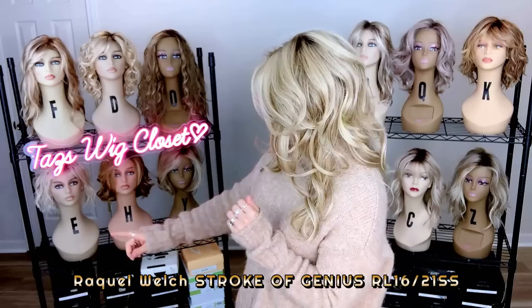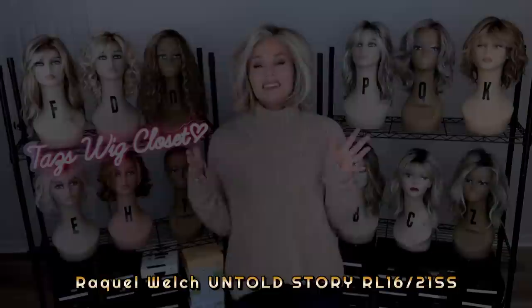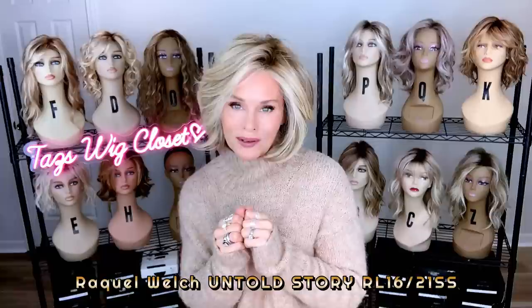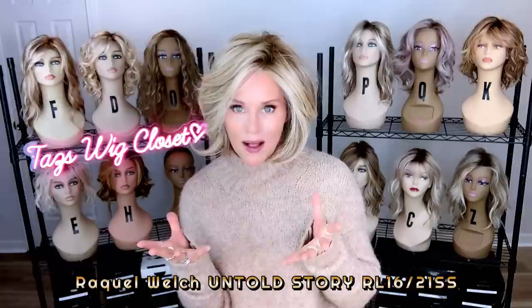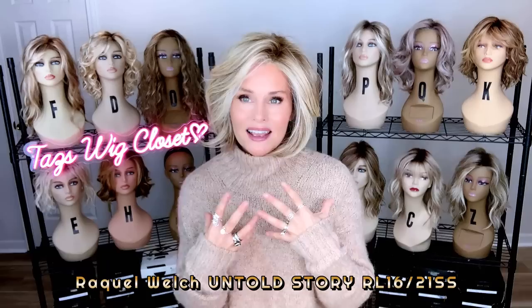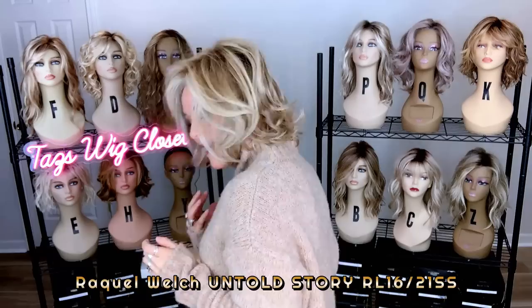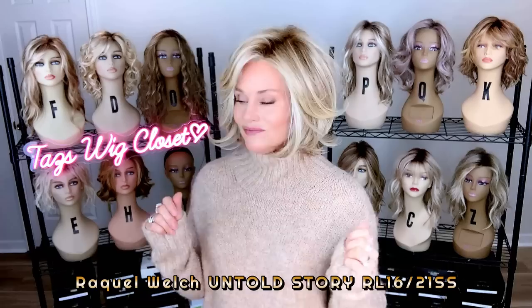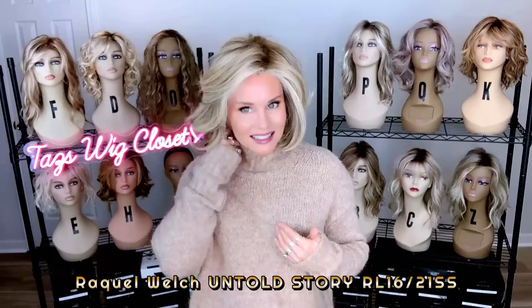The next one is a Raquel Welch, and that one is Untold Story. This is the other Raquel Welch style that has made my top list of 2022 — Raquel Welch's Untold Story, again in Shaded Sand, RL1621SS. I'm not a big fan of straight bobs, but they have given this some flair, some voluptuous body, some beautiful flips and curl, and I fell in love with it right away. It is a partially hand-tied cap, so you're going to see a hand-tied lace front, full monofilament top, and hand-tied panels, with some integrated wefting in the back. Nothing like a classy, classic style by Raquel Welch.